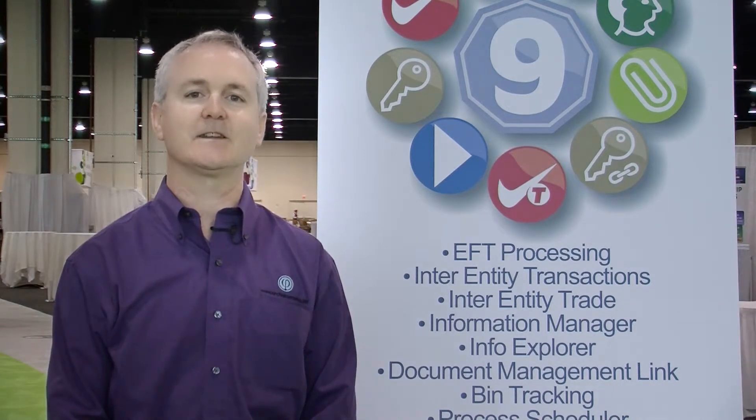Hi, I'm Robert Lavery, President of Robert Lavery & Associates. We're the North American distributors of the Orchid Business Systems solutions for Sage 300 ERP. The purpose of this video is to give you a quick overview of their key solutions that enhance and extend the functionality of the core business modules of Sage 300 ERP.